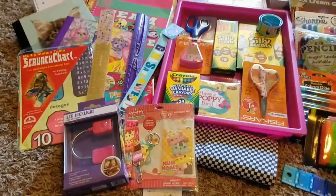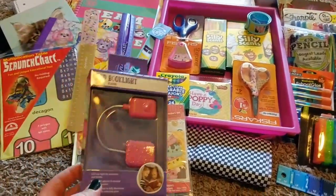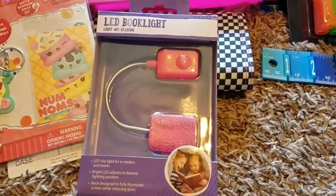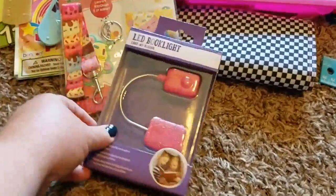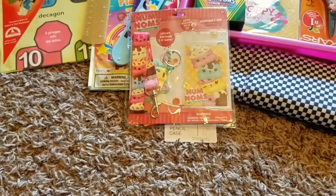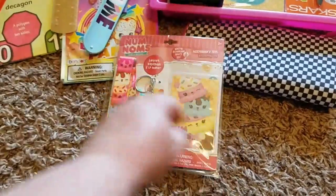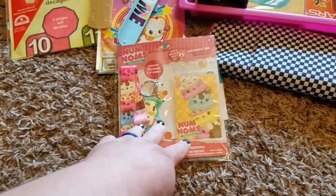Now I'll show you what I got for my daughter. I did get everything from Walmart and Target this week. I got this LED book light from the Target Dollar Spot — it was $5 and has cute glitter on part of it. My daughter likes to read in bed at night so I thought she'd really like that. I also picked up this lanyard set from the Target Dollar Spot for $3, and I got my son one too.